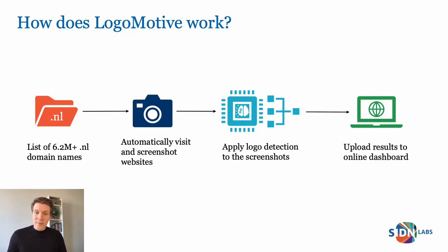We then use our crawler to automatically visit those domain names and take a screenshot of their homepage. Next, we apply a deep learning object detection model called YOLO to detect the logos that we're interested in on those screenshots. YOLO stands for You Only Look Once, and it's a machine learning model used to detect objects on images.